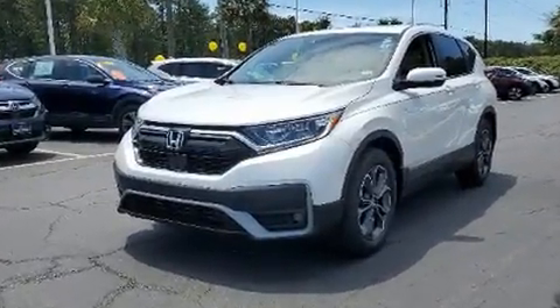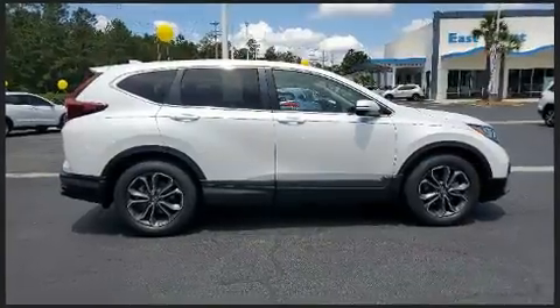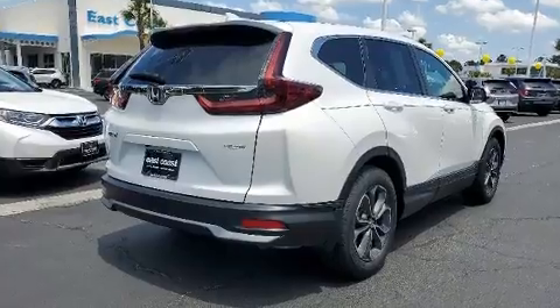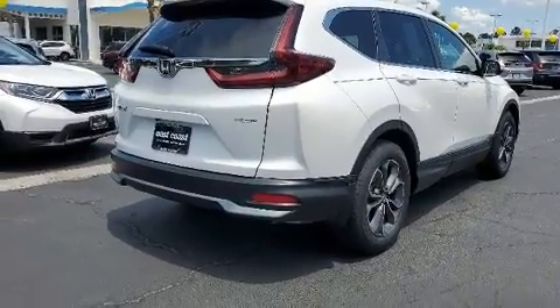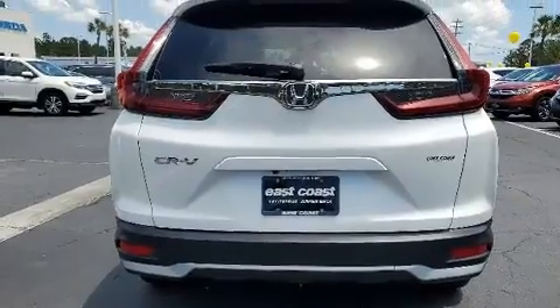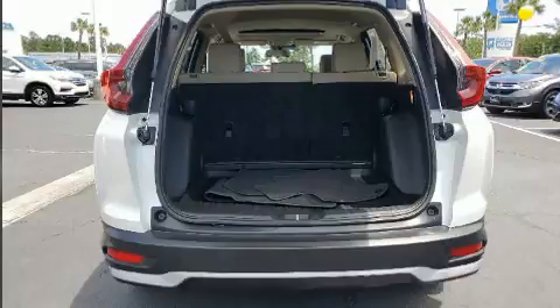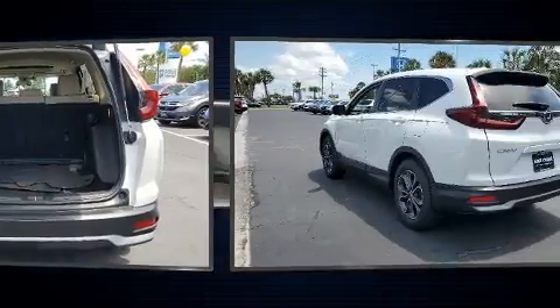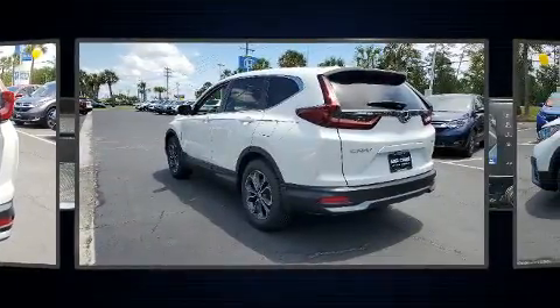Turbocharger technology provides forced air induction, enhancing performance while preserving fuel economy. Honda infused the interior with top shelf amenities such as a power moonroof, turn signal indicator mirrors, and power windows.